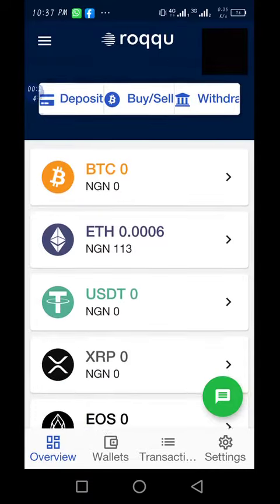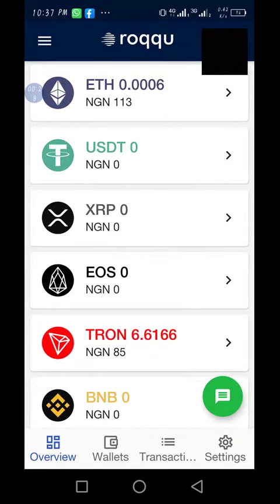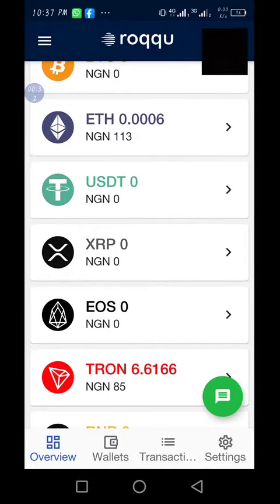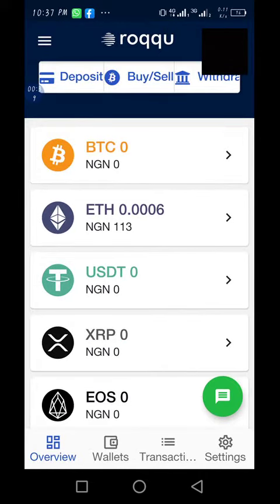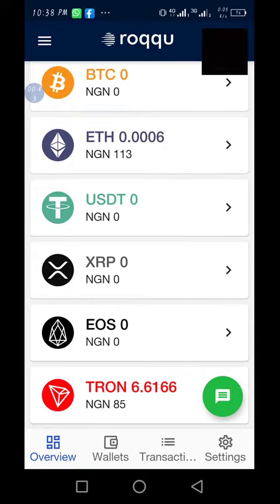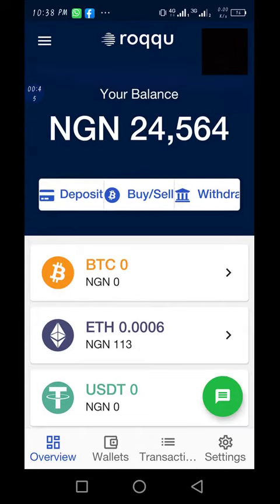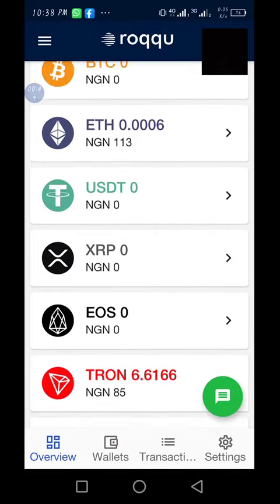I use it to trade — once I see any crypto whose price is coming down, I buy it, and by the time it rises up I sell. Just today I sold Tron: I bought at 15,000 and in less than 24 hours I was able to sell it at 19,000 Naira.